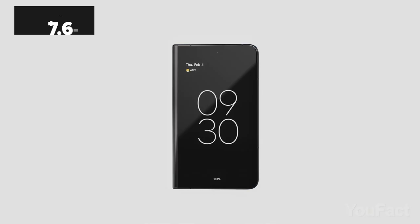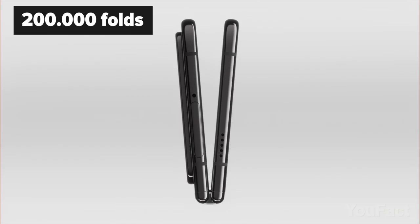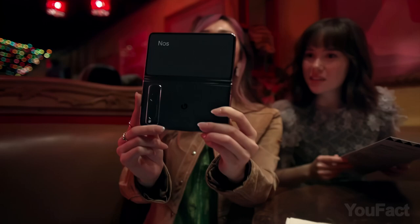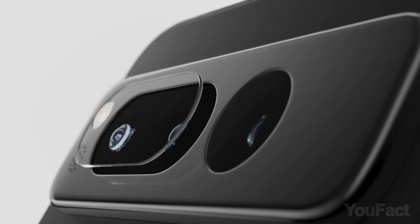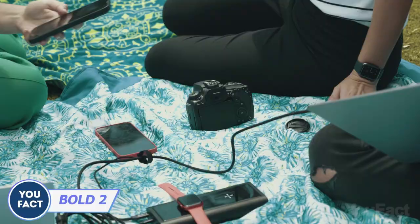Meet the Google Pixel Fold — the transformer in your pocket. Its innovative foldable design offers a larger 7.6-inch display that seamlessly unfolds for an immersive viewing experience, yet remains slim and compact. A robust hinge withstands up to 200,000 folds, and an IPX8 rating provides water resistance. It's great for meetings, presentations, and live translation. The high-quality camera system features a 48-megapixel rear camera with versatile lens options, plus a long-lasting battery with fast charging.